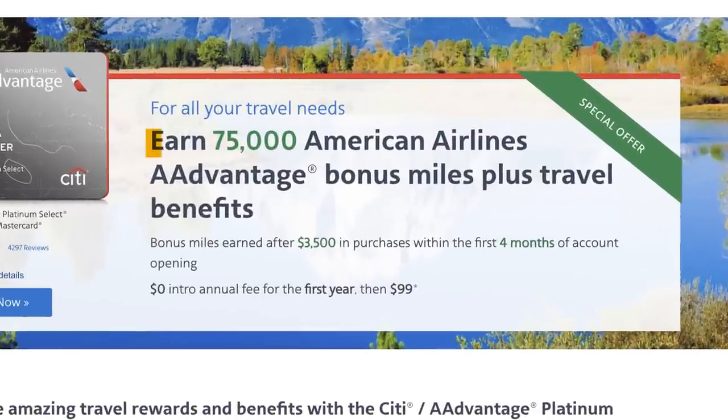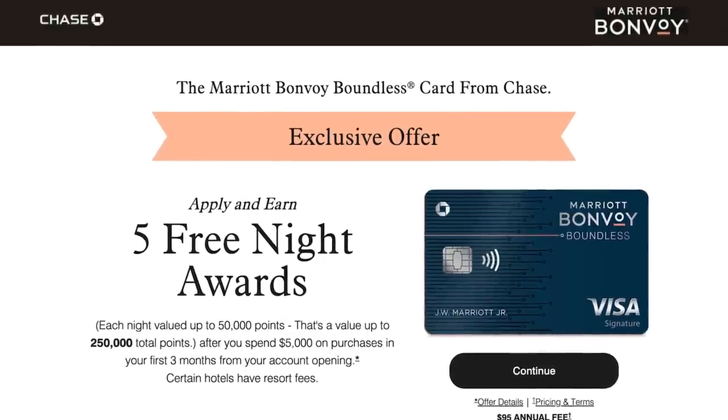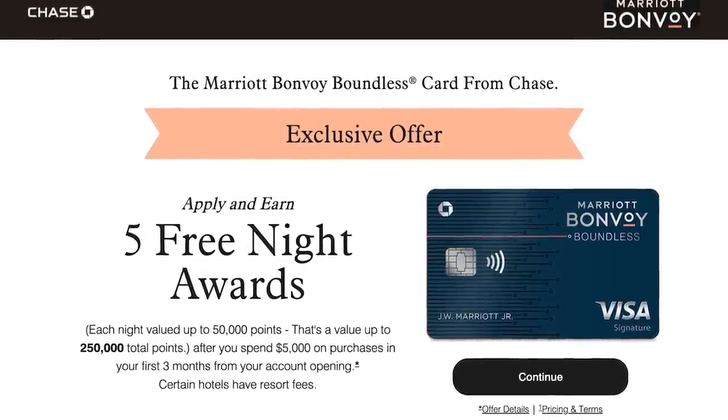The best beginner card typically has a 60,000 point bonus, but now it has an 80,000 point bonus — and not many people know there's a 90,000 point bonus available. American Airlines has a card offer at its all-time highest, and if you're into Marriott Hotels, there's also an all-time high offer on that card as well. In this video, we'll go over all three.